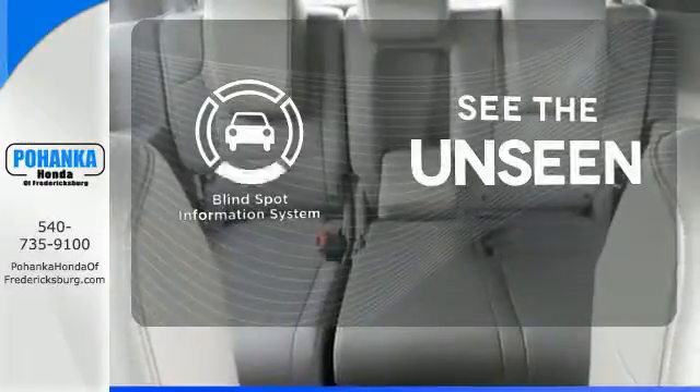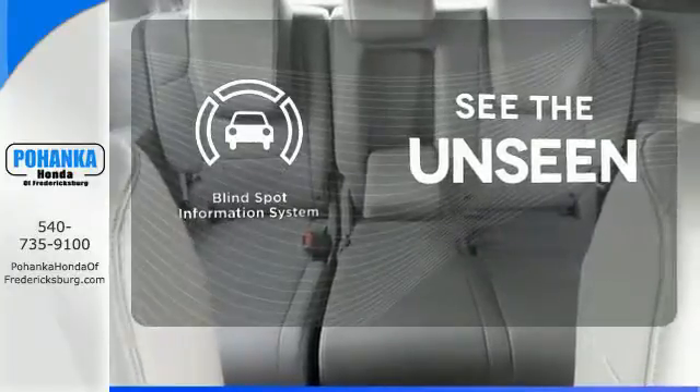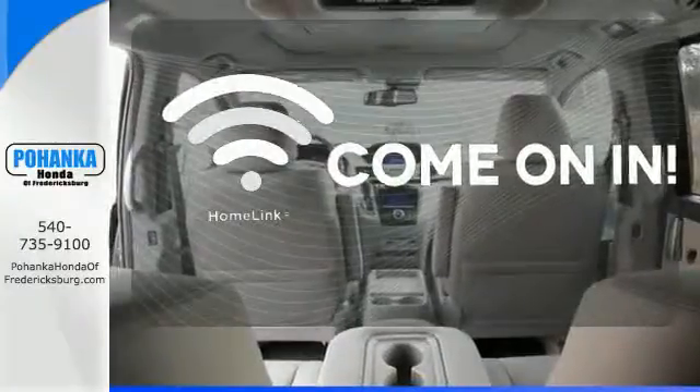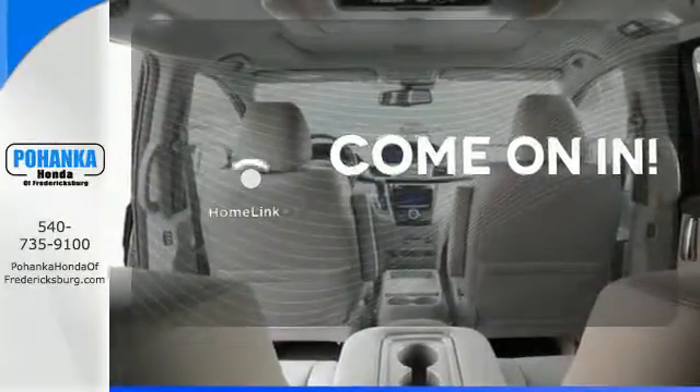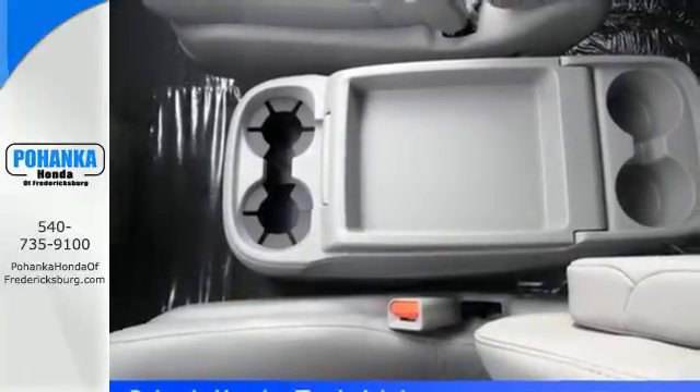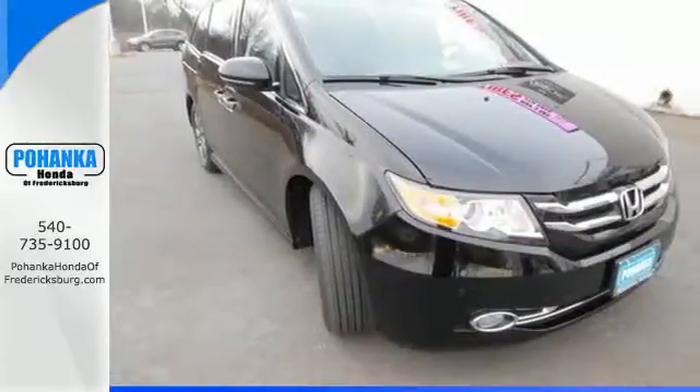Negotiating traffic has never been easier thanks to the blind spot indicator. Ward off the chills with heated seats. Doors open and your path is well lit with Homelink. Get your to-do list completed much more efficiently with this outstanding Odyssey. Come in for a test drive.